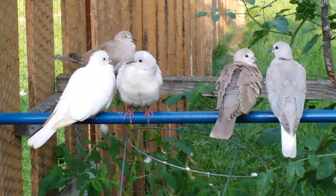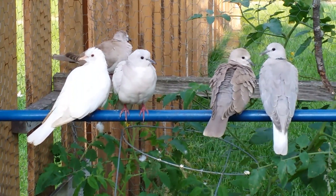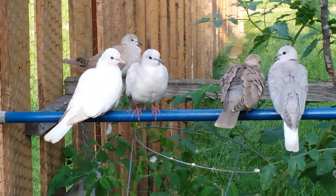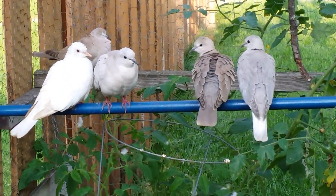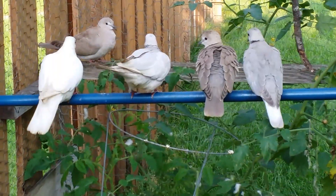Nice looking family! If you have any questions, please subscribe. The two on the right are actually — I think they're less than a month old. They're very young.